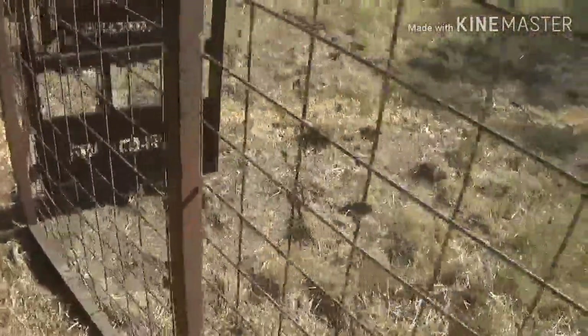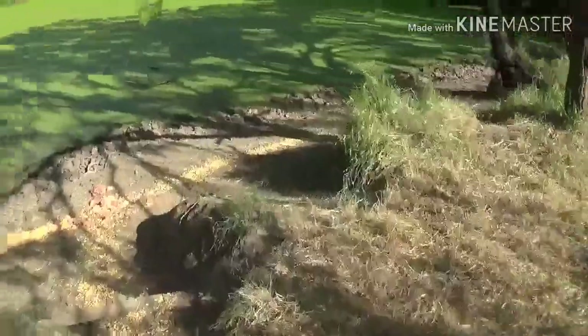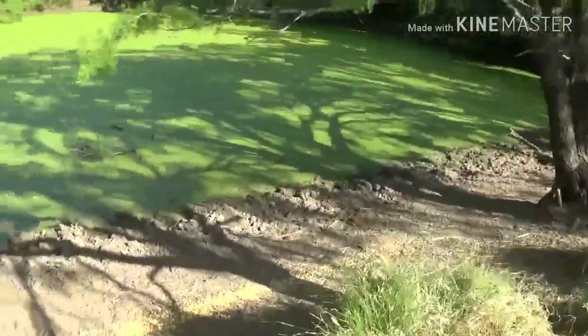We got the trail running out and down there, we got the trail cam up. Let's see what we catch, guys.